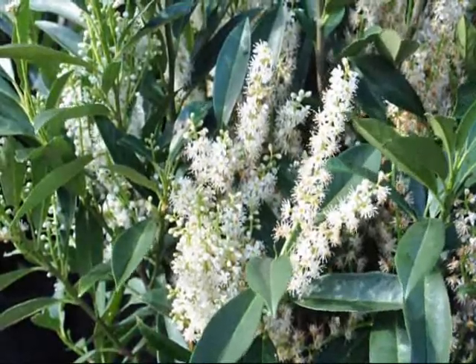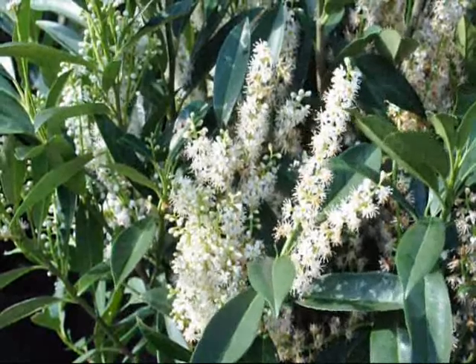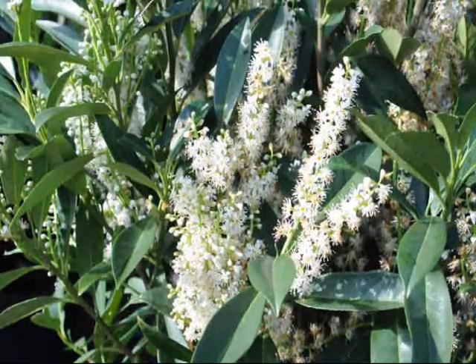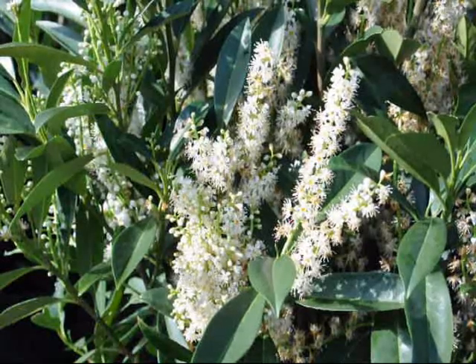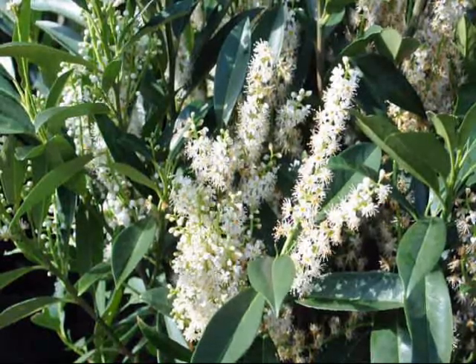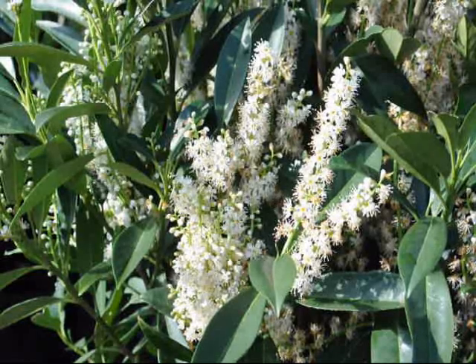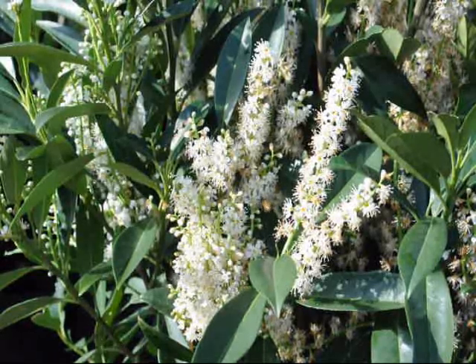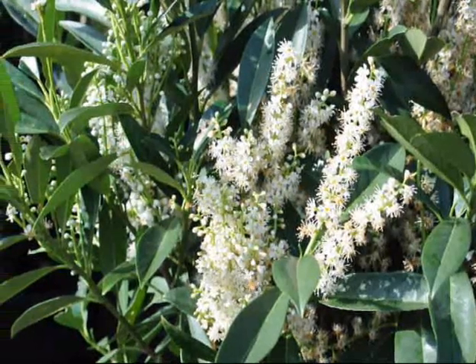These are cherry laurels. They're great for a screen or buffer — upright to about eight feet, and they're an evergreen with nice white flowers in the springtime. They grow in a protected area to zone six. We have these here at Highland Hill Farm on Route 313 in Fountainville, and you can see the honeybees do like it.